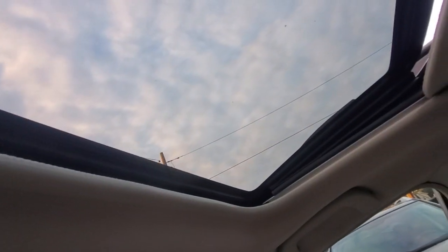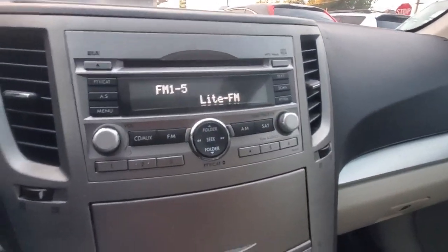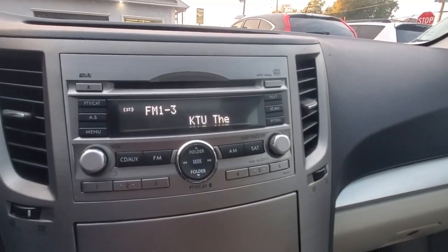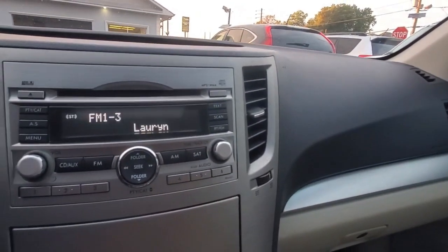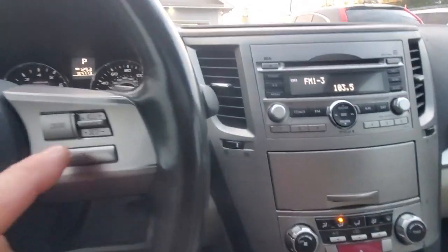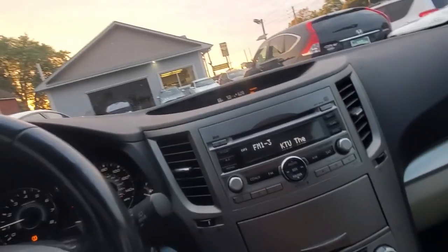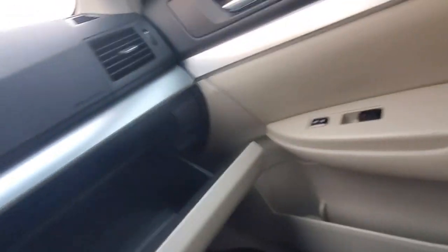Sunroof tilt up and tilt down — very nice, everything's working. Horn works. There are a lot of controls on the steering wheel — all the stereo controls and steering wheel controls are working. Cruise control — very nice. Heated seats as well. The manual is in the car too, which is a good sign.